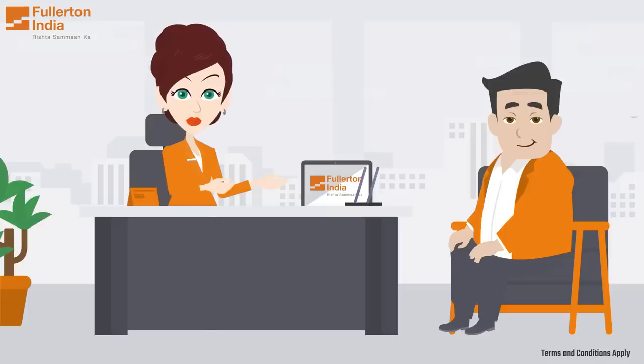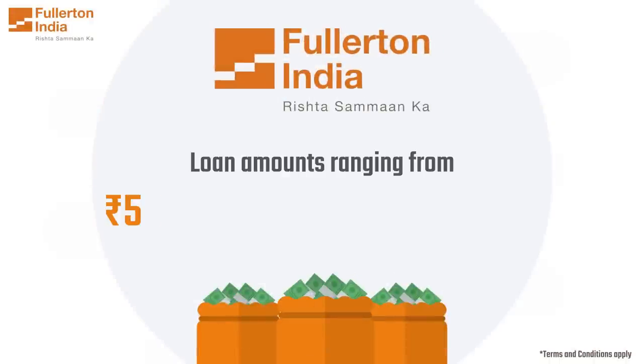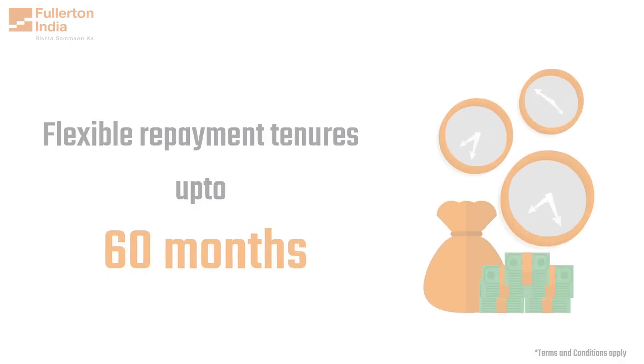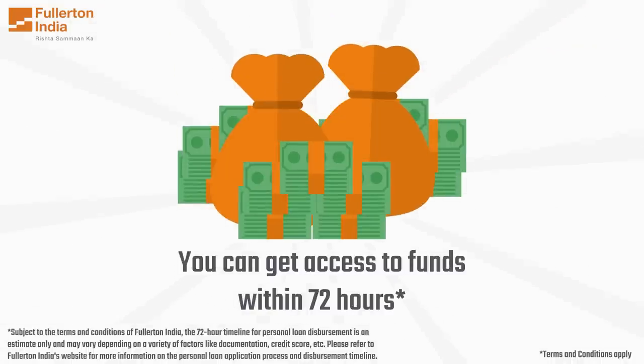Fullerton India offers pre-approved personal loans with loan amounts ranging from Rs. 50,000 to Rs. 25,00,000 with flexible repayment tenures of up to 60 months. The process is simple and you can get access to funds within 72 hours.